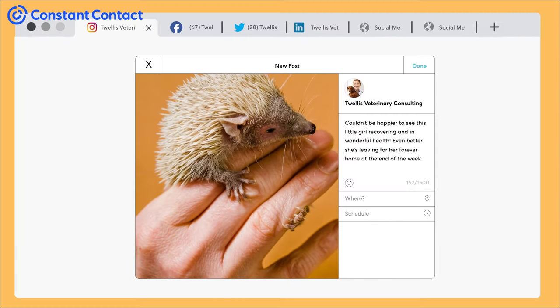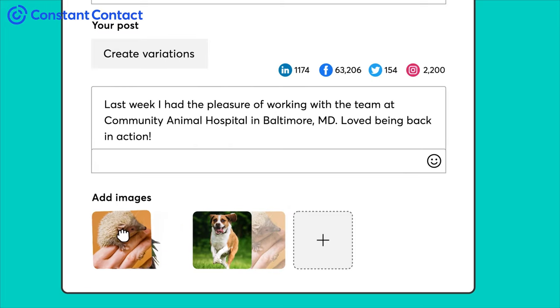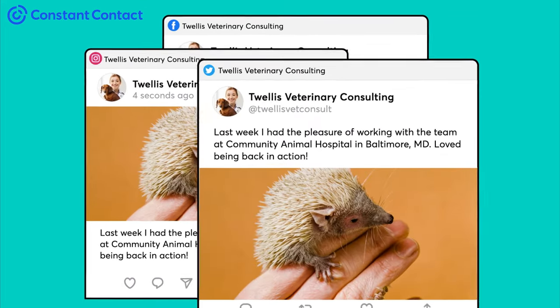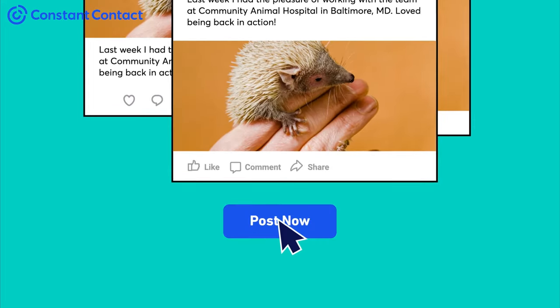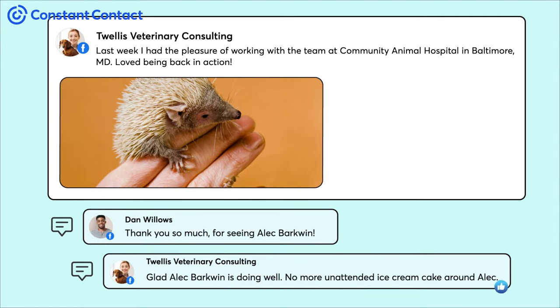Post to multiple social platforms without opening multiple tabs. With Constant Contact social marketing tools, you can post to Facebook, Instagram, Twitter, and LinkedIn with just a single click. And respond to comments and messages on Facebook and Instagram, all from within your account.